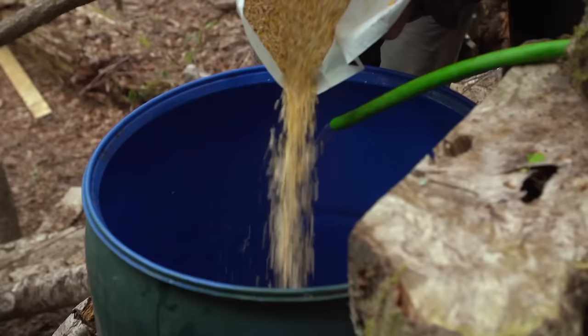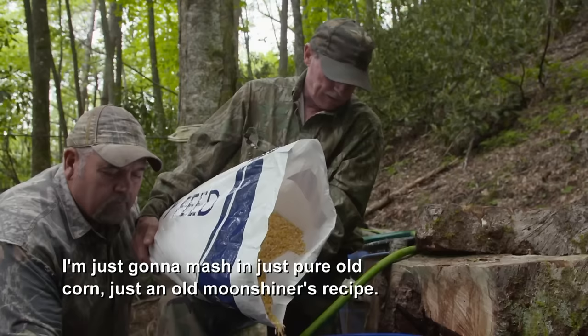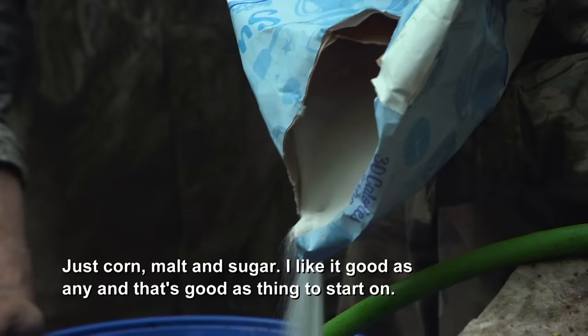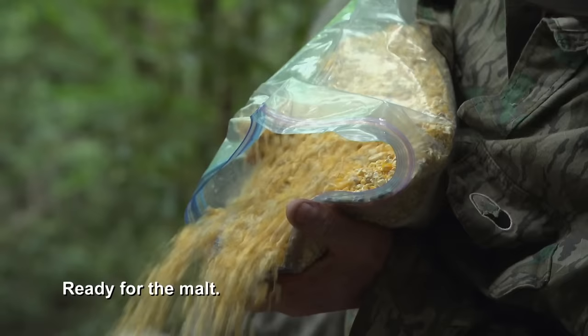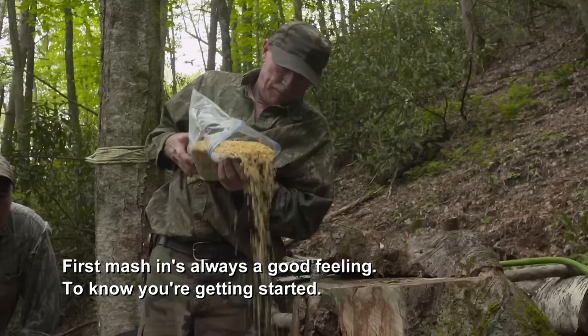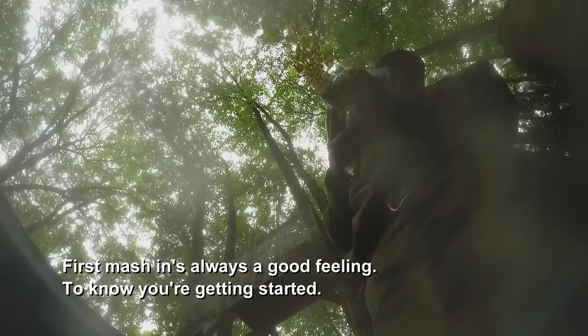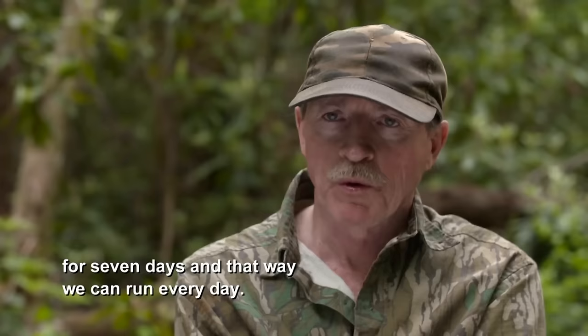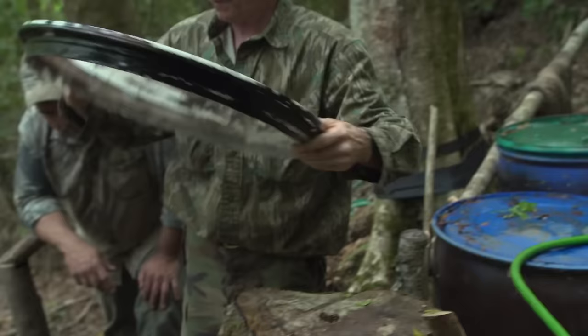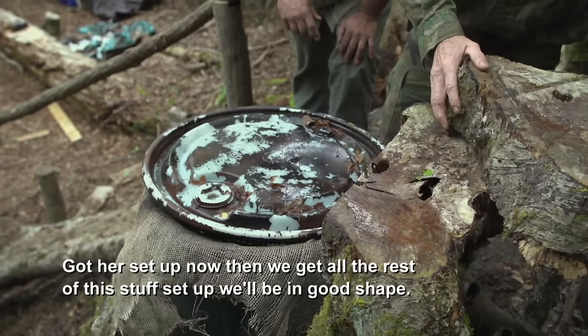That's our first batch, Huck. I'm just gonna mash in this pure old corn — this old moonshiner recipe: corn, malt, and sugar. I like it as good as any, and that's a good thing to start on. First mash-in is always a good feeling — you know you're getting started. You gotta set a barrel up every day, seven days — that way we can run every day. We got her set up. Now we get all the rest of this stuff set up, we'll be good to go.